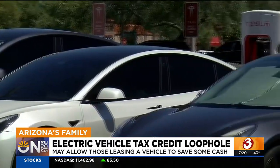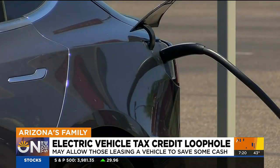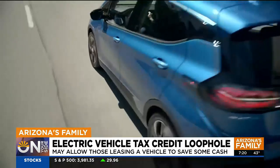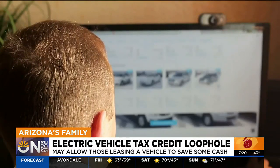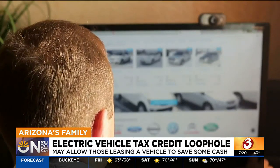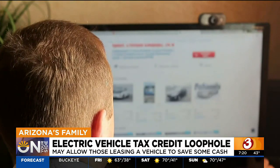If a used vehicle fits into your budget a little better, there's a tax credit of up to $4,000 for used EVs. It's a credit that exists on paper but doesn't exist in reality. The reason is there's a $25,000 max on that, and unfortunately, with used car supply and demand being what it is, finding an electric vehicle under $25,000 is very hard.